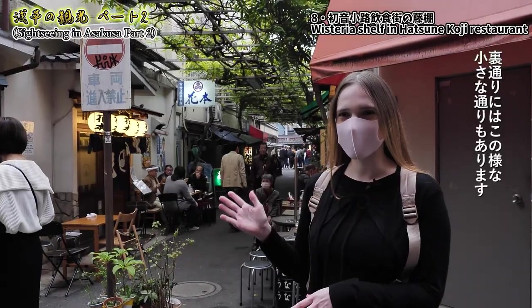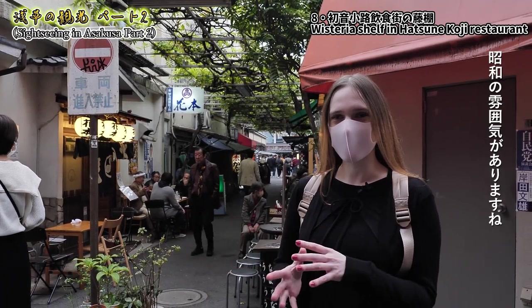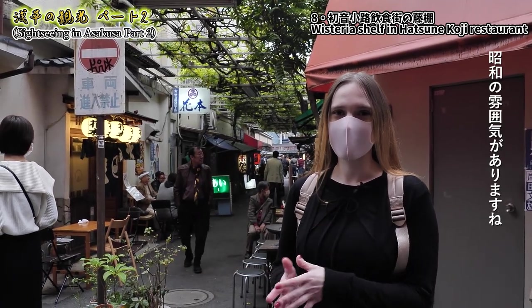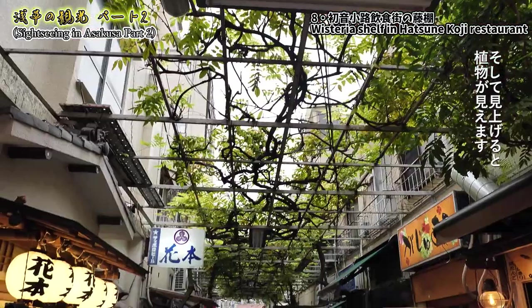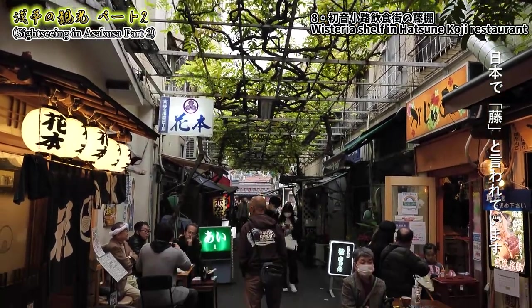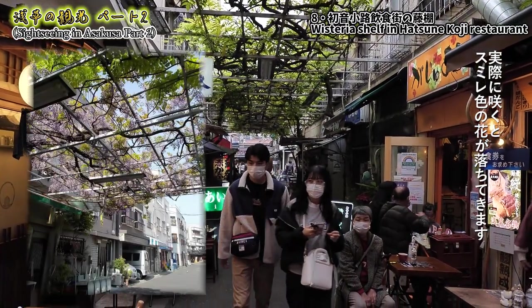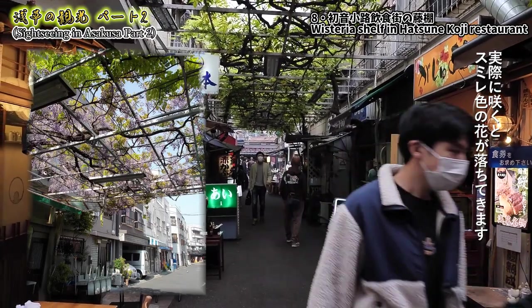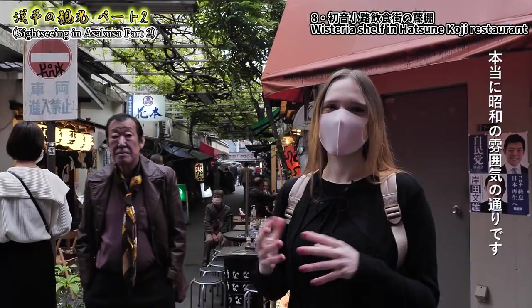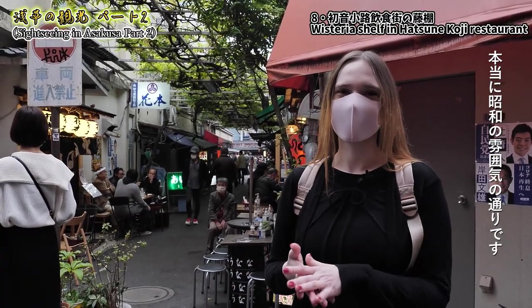In the back streets you can find small little streets like this one that have an atmosphere like in the Taisho period. Up there you can see plants called fuji in Japanese, or wisteria in English. In winter they bloom and all the violet flowers hang down — it's really beautiful, but right now the streets are just showing up.